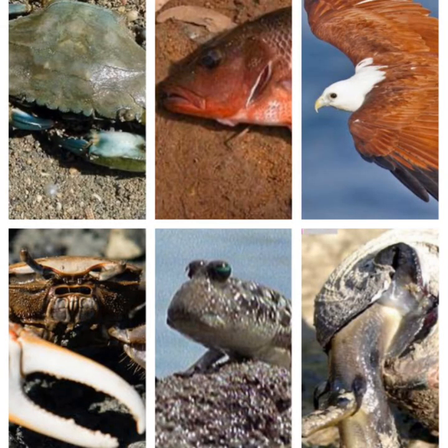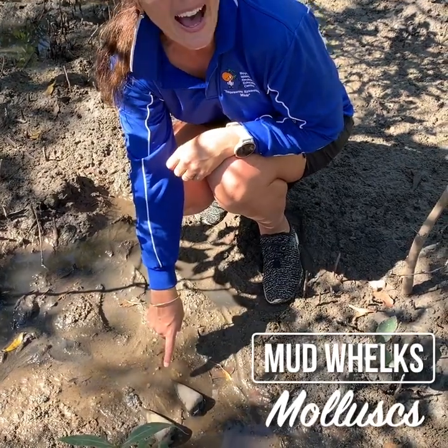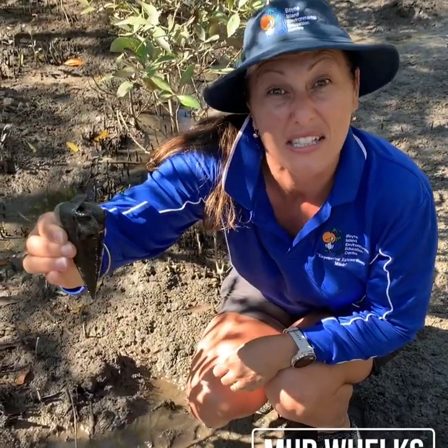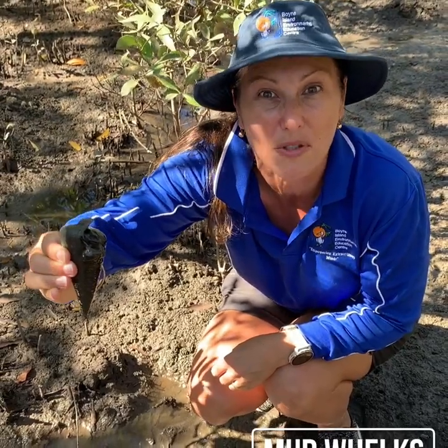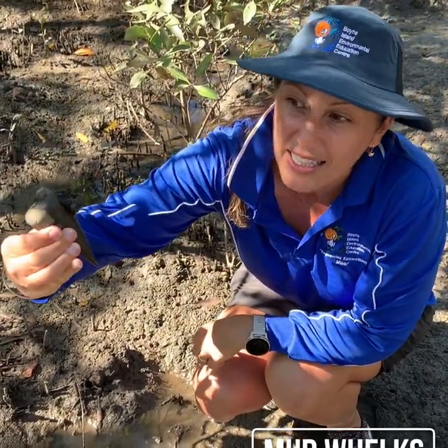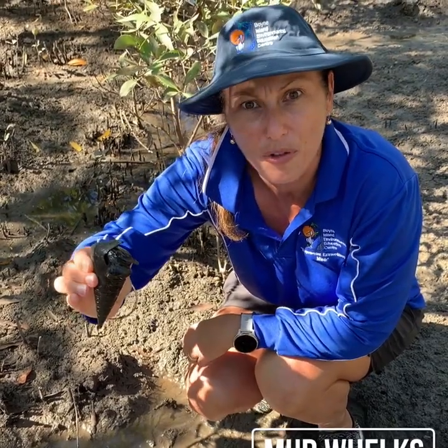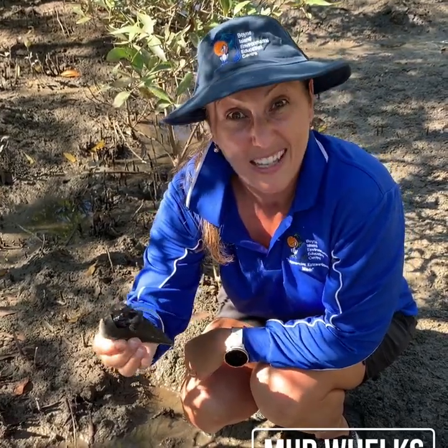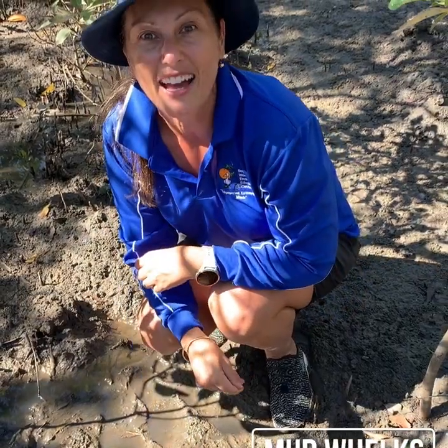Mangroves are a biodiversity hotspot, meaning there is a large array of species that live in or rely on the mangrove system. These are mud whelks — a mollusk, kind of like a soft-bodied creature that lives inside shells for protection from bigger predators. What's really cool about mud whelks is they're called gastropods — 'gastro' means stomach and 'pod' means foot, meaning they eat with their feet. They lay down in the bacteria and eat away.